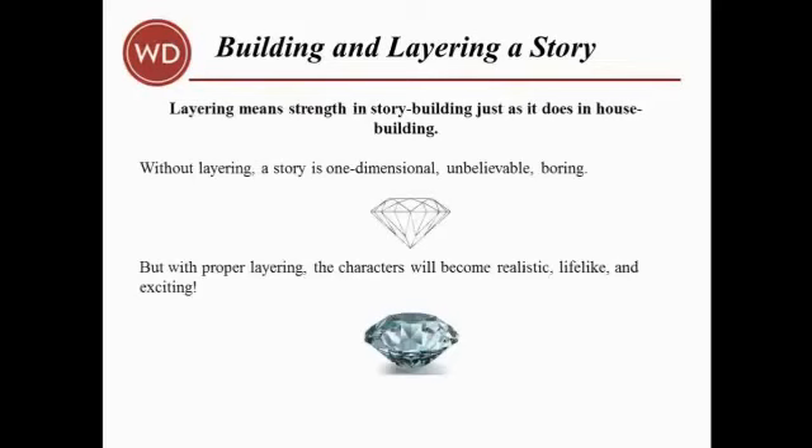Without layering, a story is flat, unbelievable, and just plain boring. But with proper layering, the characters will become absolutely realistic, lifelike, and exciting. Layering means strength in story building, just as it does in house building — stronger plots, suspense, intrigue, emotions, motivation — just stronger everything. And that's more reason for editors to love you and for your readers to come back again and again.